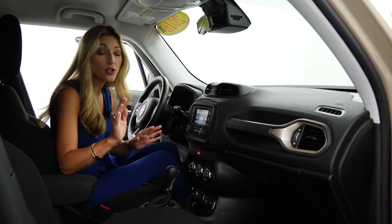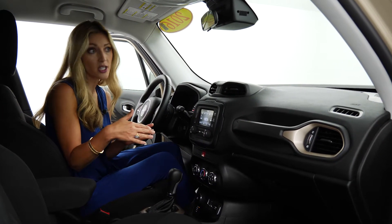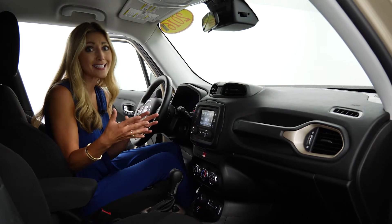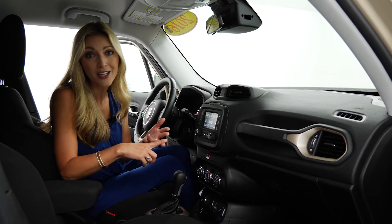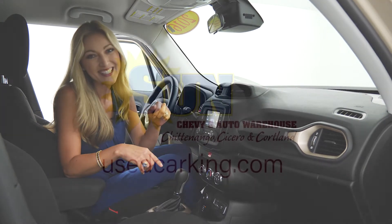We have this new feature called Online Shopper. All you do is go on there and put in a few key pieces of information — it takes just minutes to get set up with a vehicle. We can even value your trade, and you don't even need to come into the dealership because we deliver within 50 miles of each of our three locations: Cicero, Cortland, and Chittenango. We deliver right to your driveway. We'll see you soon.